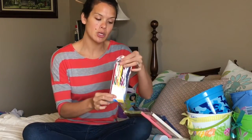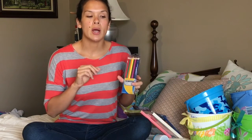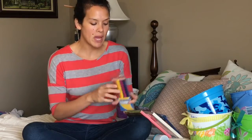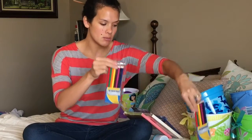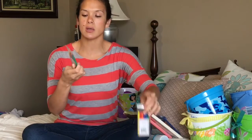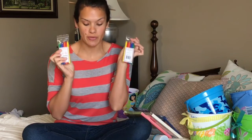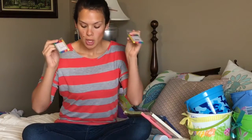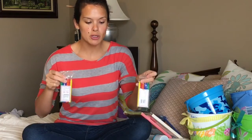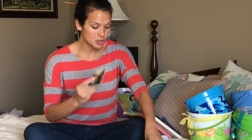We also got scripture markers — when we read our scriptures, you can mark favorite passages or things you want to remember. Each of the big kids got scripture markers, and Cora and Evie got awesome erasable scripture crayon markers, which is fabulous because little kids like to color.